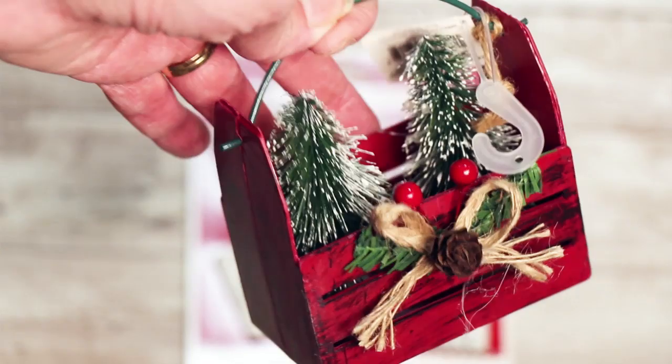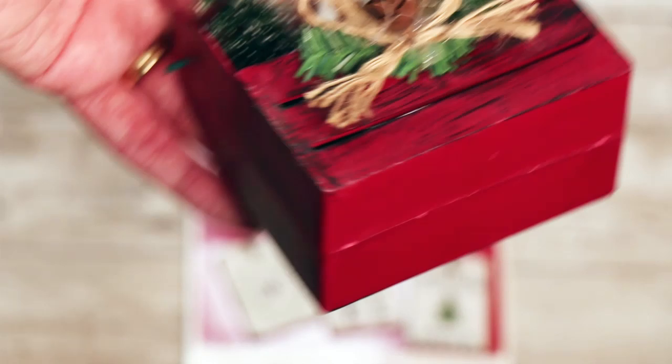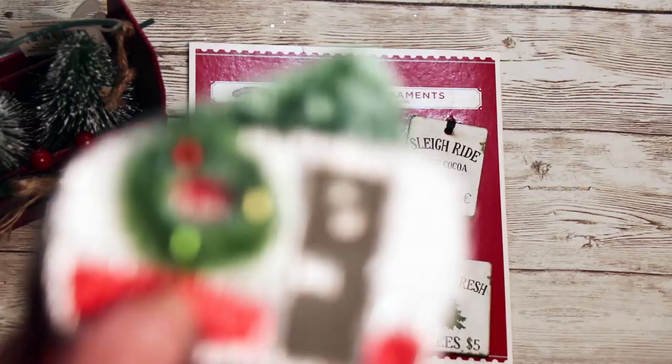It has a little hanger, really super cute - berries, little raffia, some greenery. This was $1.99, made of wood. Really cute, liked it a lot. That was the last one left that I saw.